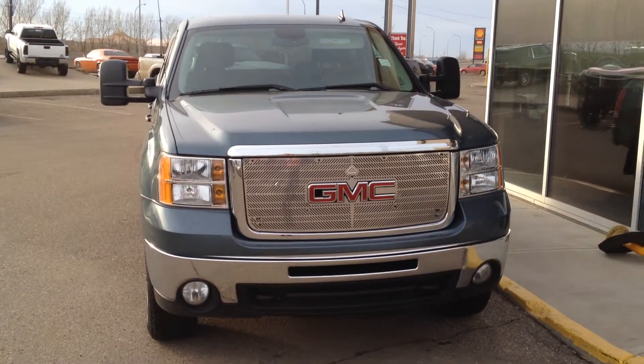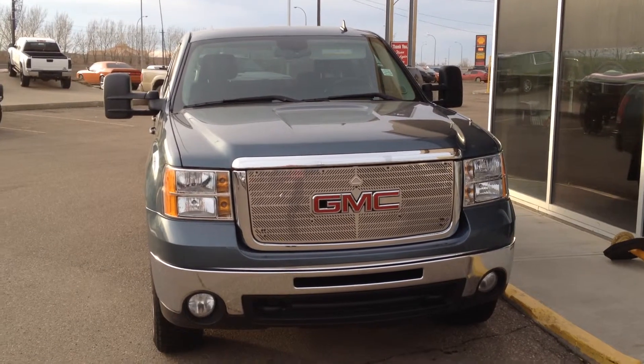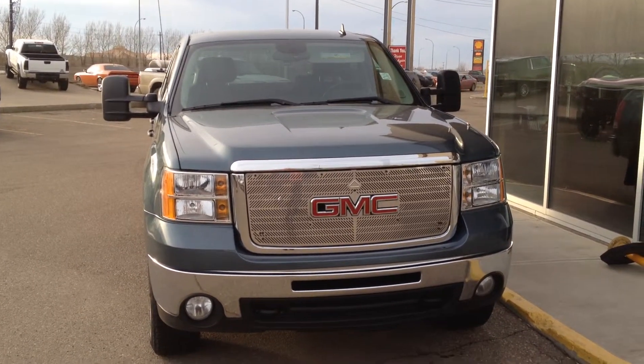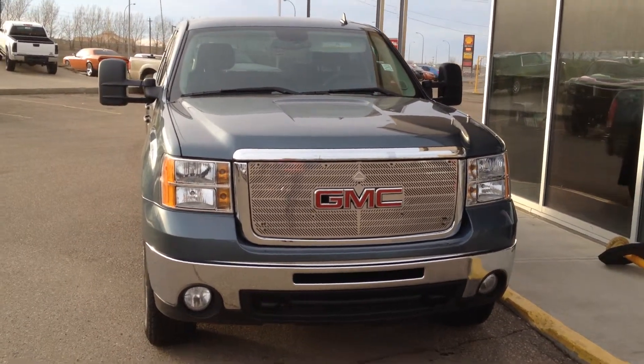Welcome to Davis Buick GMC in Medicine Hat. We have a pre-owned 2010 GMC Sierra 2500 HD for sale. This one has a 6.6 V8 Duramax diesel as well as the six-speed automatic Allison branded transmission.